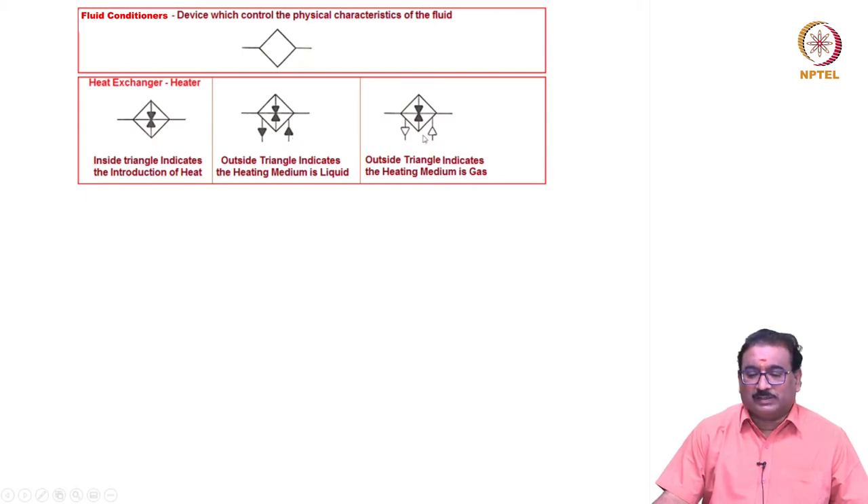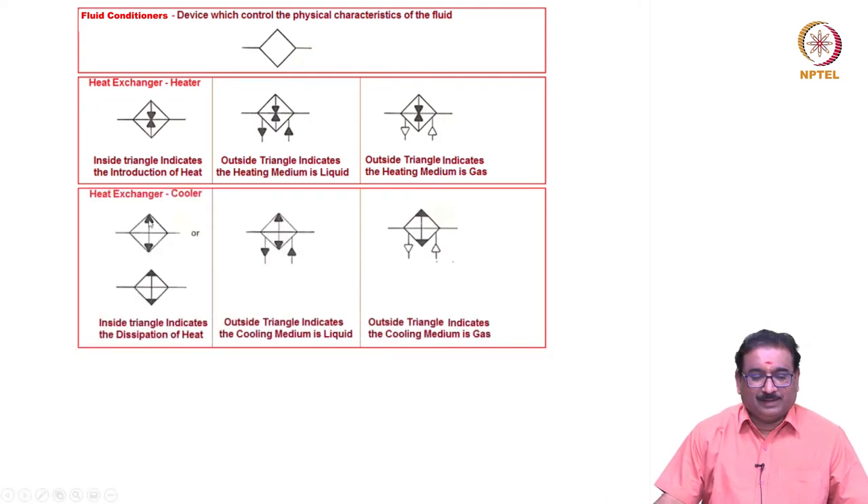The outside open triangle indicates the heating medium is gas. For the heat exchanger used as a cooler, the triangle direction is outside, indicating the dissipation of heat. The outside triangle indicates the cooling medium is liquid.